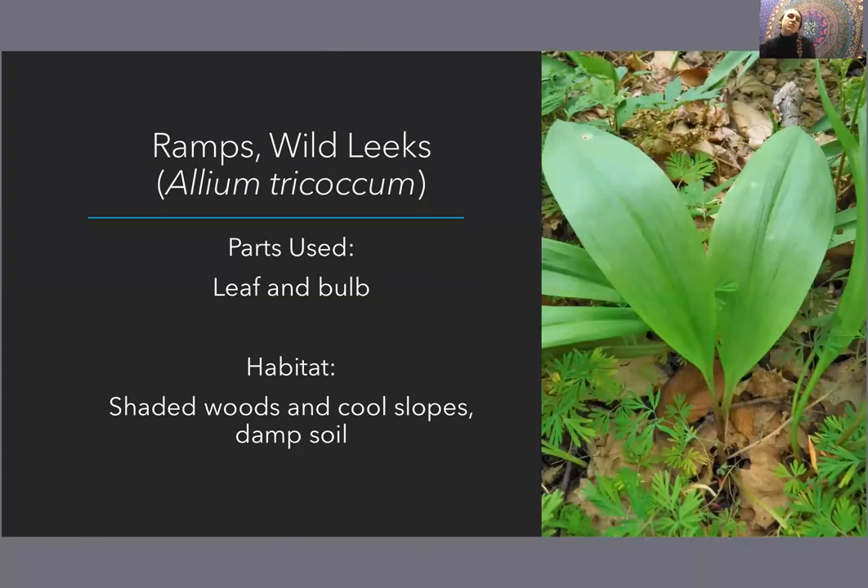Here's one I'm sure many of you are familiar with — ramps, as we call them down south, or wild leeks, which is what I more often hear them called up here in the north. Scientific name is Allium tricoccum. I included this one because it is more well known and so tasty, but I do want you to harvest it with the utmost caution because ramps are sometimes over-harvested because they are so delicious.